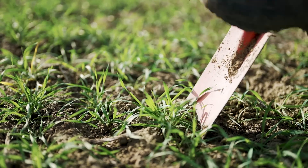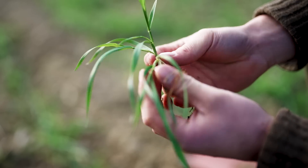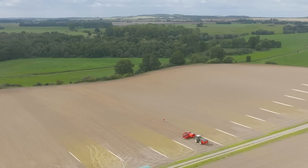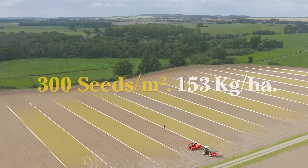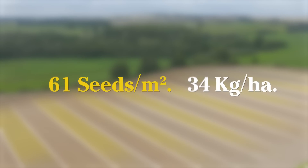At the private test farm, we put Proceed in the hands of a professional farmer to follow his impressions of working with Proceed. Here, we went down to an output of 100 seeds per square meter for wheat and 60 seeds per square meter for hybrid wheat.